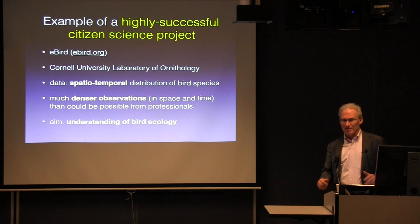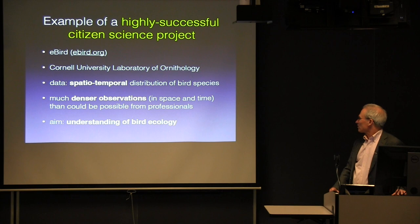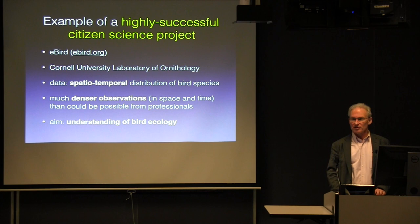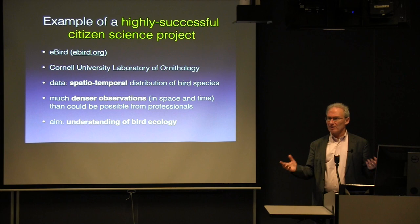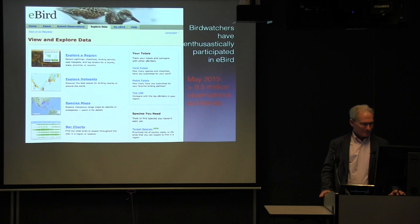Let's talk about probably the most successful project, and one that's very dear to our hearts here at Cornell. eBird is run by the Cornell Lab of Ornithology, and their aim is to look at the spatiotemporal distribution of bird species. The advantage from the point of view of the Lab of Ornithology is it's going to be a much denser network of observations than could be possible with professionals alone. Their scientific aim is understanding bird ecology, and the idea is the citizens amplify their efforts.